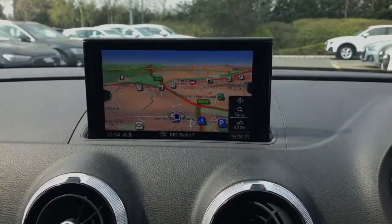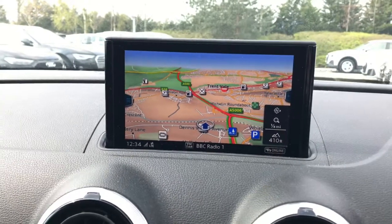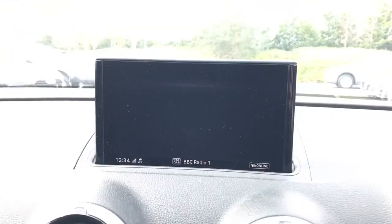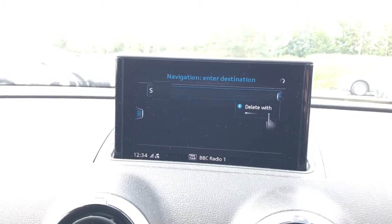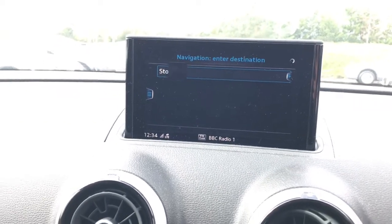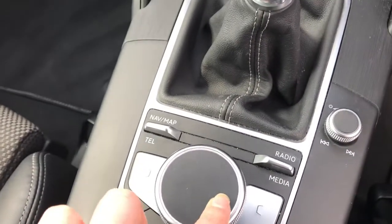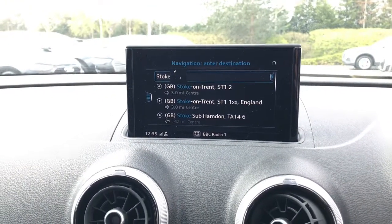As we move across you'll be able to see the MMI display with MMI navigation plus and MMI touch. The MMI touch uses the dial as a touchpad meaning you can draw instructions instead of typing. This is extremely responsive and easy to use whilst driving, as you can see it's picking up exactly what I'm drawing out onto the touchpad.